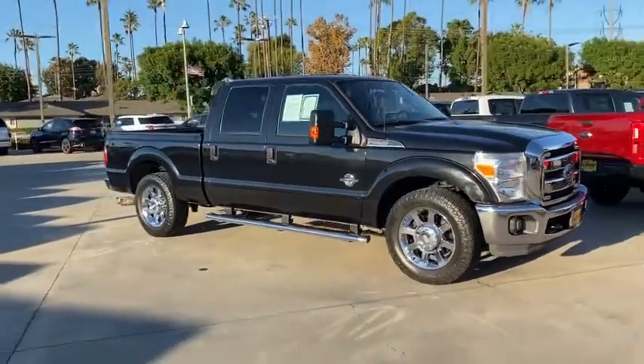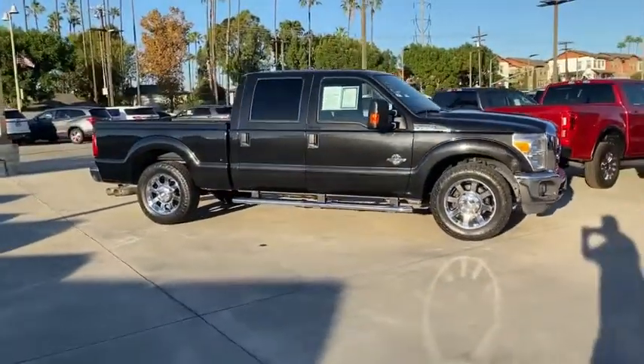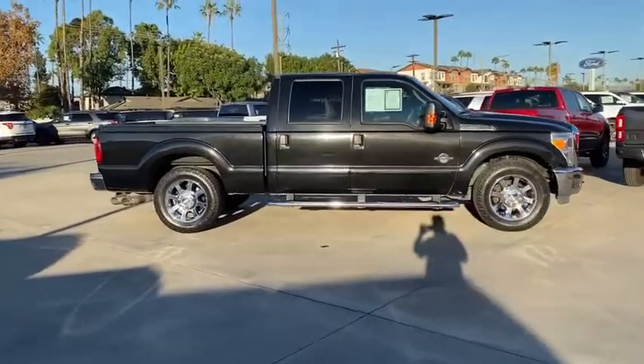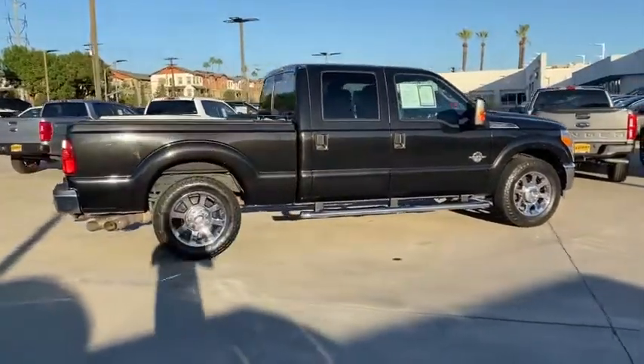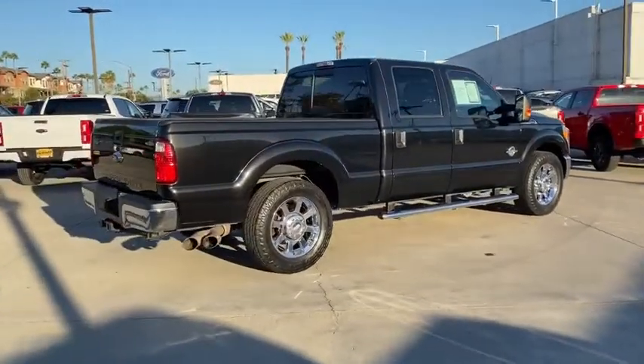Take a ride in the 2013 Ford F-250 Super Duty. Head-to-head fuel efficiency, head-to-head towing, head-to-head torque. Ford F-250 Super Duty.